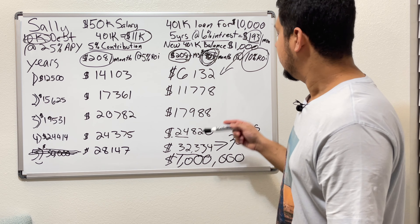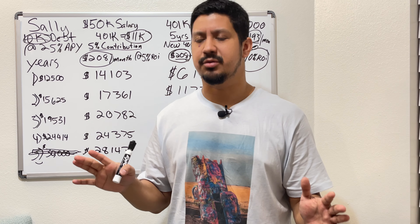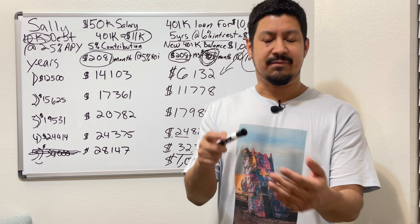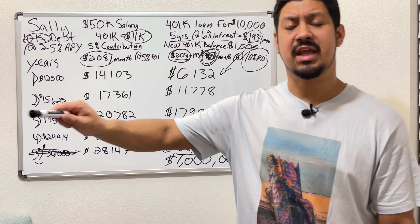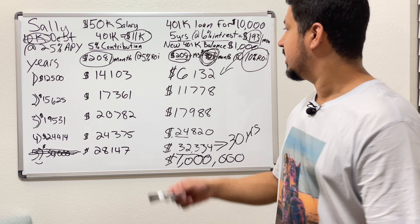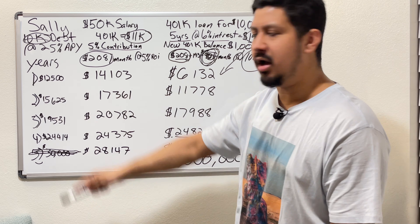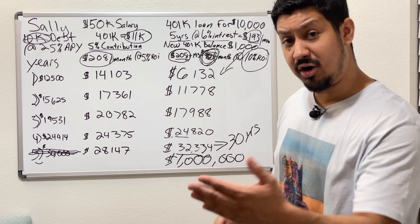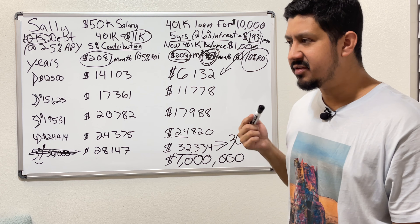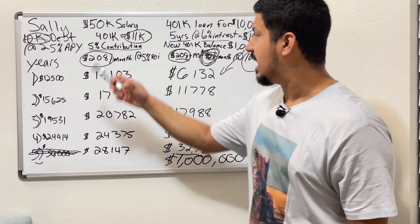Sally also remembered the risks of 401k loans. The main risk is: if you lose your job or quit, you have to pay the 401k loan back to yourself within 60 days. Hypothetically, if Sally's credit card debt is gone and she's focused on paying back her 401k loan, but then she gets laid off halfway through the year — she's only made $25,000 and can't pay the $10,000 loan back in full.